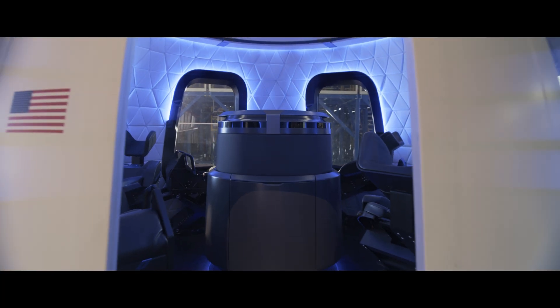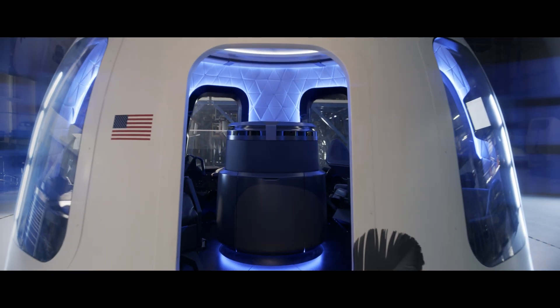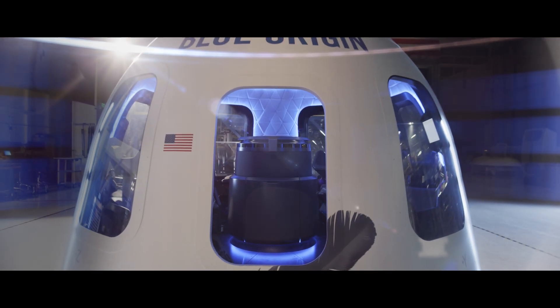This is the beginning of a revolution in space travel, and Blue Origin is going to take you there.